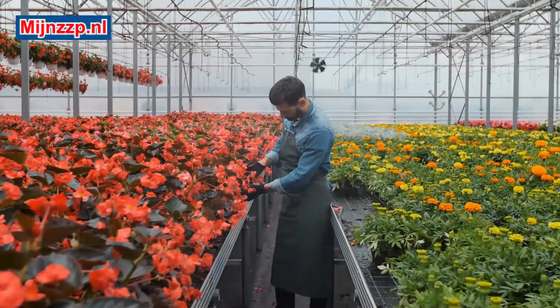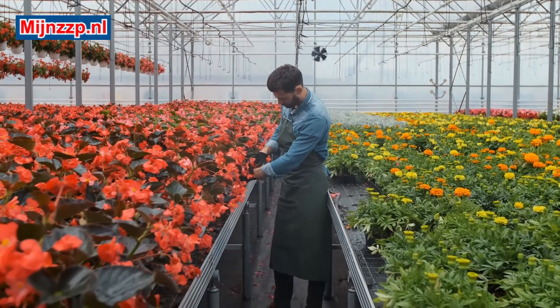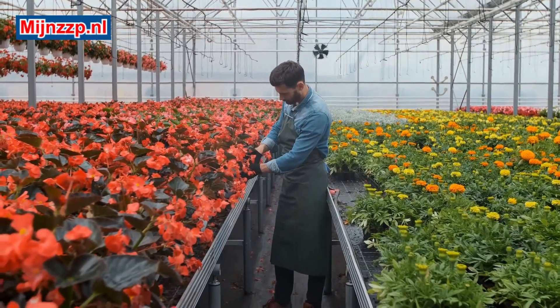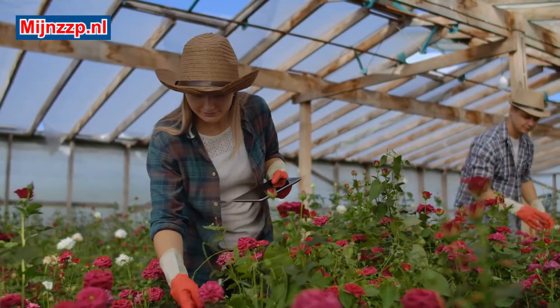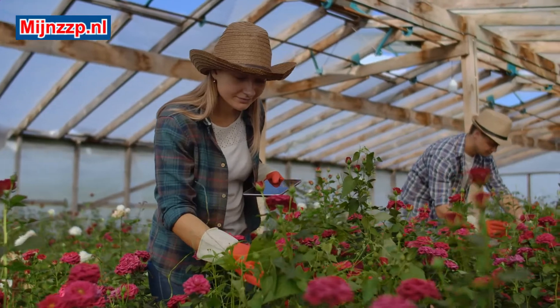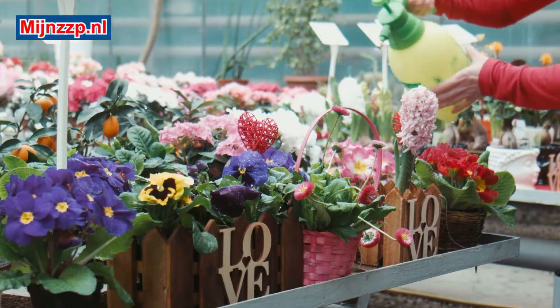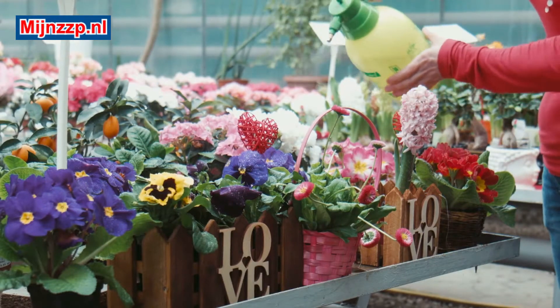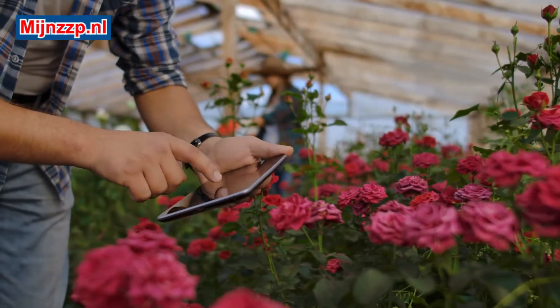A flower grower grows flowers in a flower nursery. Flowers are grown indoors in most cases in so-called greenhouses, because flowers grow better in greenhouses. The main reason for this is that flowers in greenhouses are protected against the weather influences from outside. This also has to do with the temperature in the greenhouses and with the fact that flower growers can decide for themselves how much water and light the flowers get.